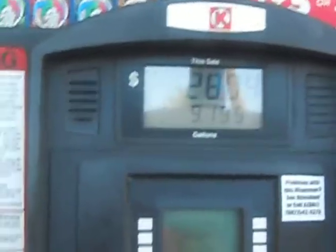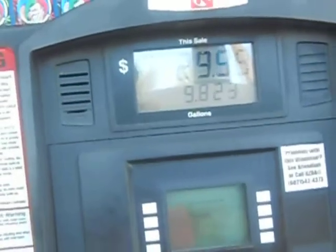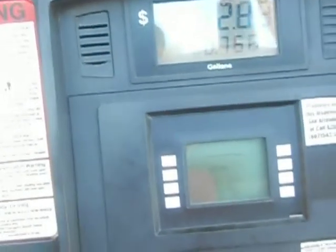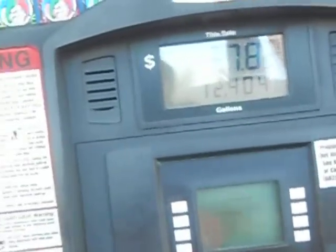We're also going to run inside and get something to eat and something to drink, probably. Today, as of the time I'm filling up, is Friday, August 31st, 2018. And 12.404 gallons, because I filled up a little bit at the other pump, or at least I tried.